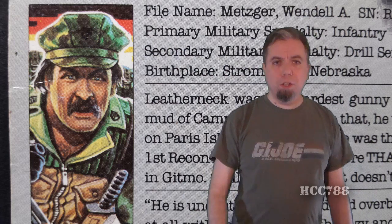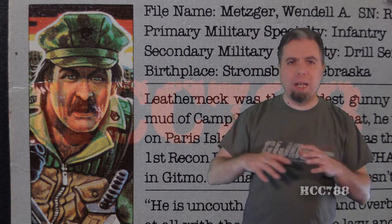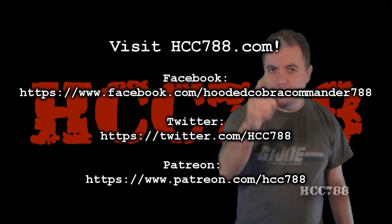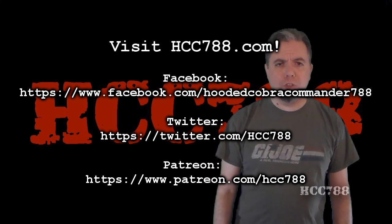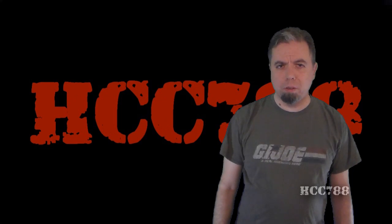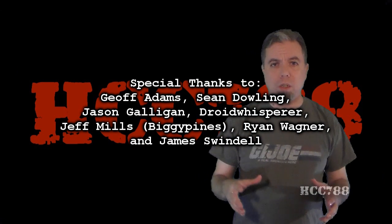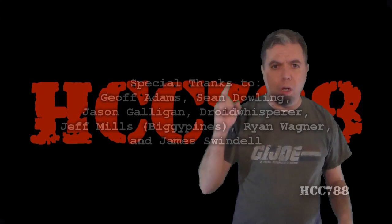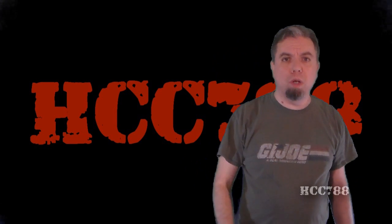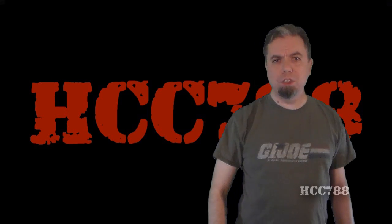That was my review of Leatherneck. Thank you again, Ron Rudat, for all the work you did way back then. And thank you to all Marines for your service. Thank you all for watching. If you enjoyed anything you saw on this channel in 2016, I can assure you there are bigger and better things planned for 2017. If you would like to be a part of it, like this video on YouTube and subscribe to the YouTube channel, like me on Facebook, follow me on Twitter, and support this channel on Patreon. Starting next year, patrons at any level will help choose the items reviewed on this channel — they'll vote on what will be reviewed. This video, along with all my other G.I. Joe review videos, will be on HCC788.com, so don't forget to check out the website. Thank you all for watching. Have a happy holidays. I'll see you one more time before the end of the year. And until then, remember: only G.I. Joe is G.I. Joe.